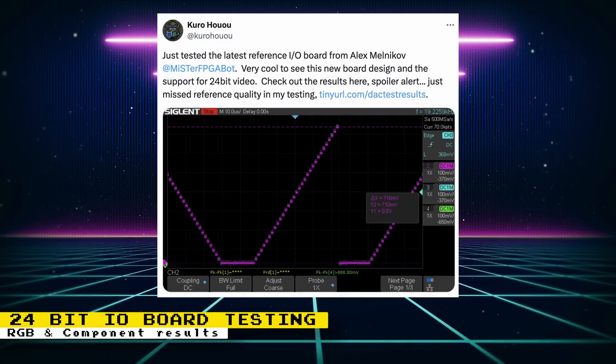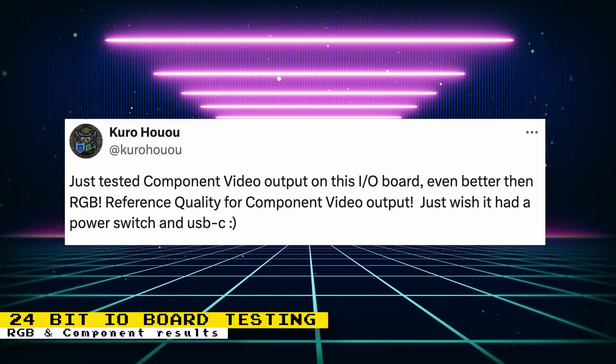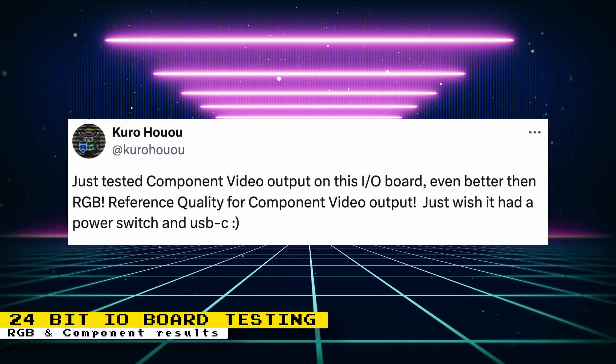Kuro has done some testing with the latest reference IO board from Sorge. Reference boards now support 24-bit video, and for RGB it just missed reference quality, but you're still going to get a really good image output — Kuro says it's a massive overall improvement over the Reference 6.1 IO board. Component video was also tested and the results are even better than RGB, as you will get reference quality.